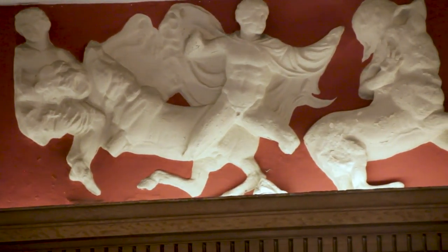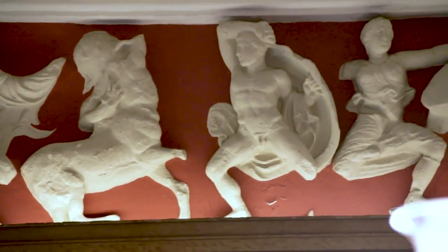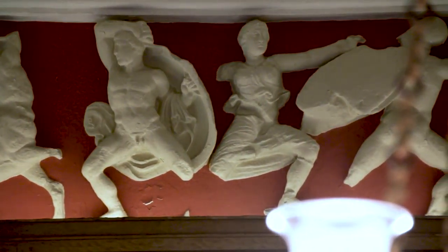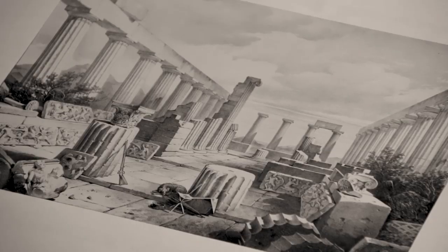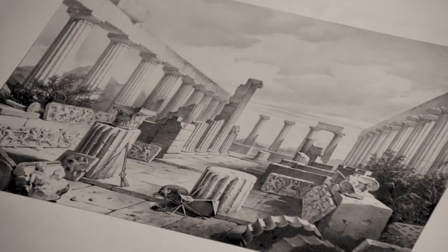The frieze very much epitomises the interests and activities of the first members of the club. This is the frieze from the temple of Apollo at Bassae in the western Peloponnese. Here in this book, which he published in 1860, some considerable time after the archaeological excavation itself, we have a rather wonderful engraving in which you can see the temple, with the sculptures from the frieze just scattered on the ground where they had fallen when the temple was repeatedly damaged by earthquakes.